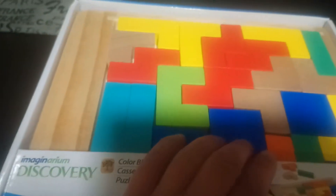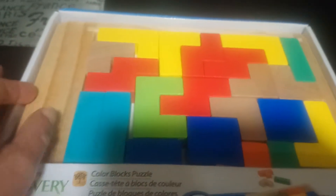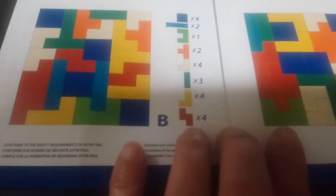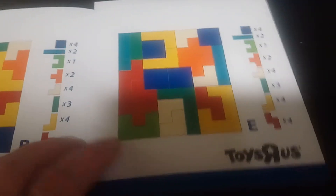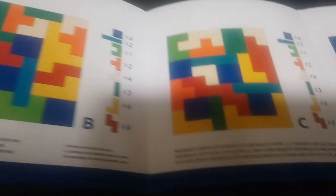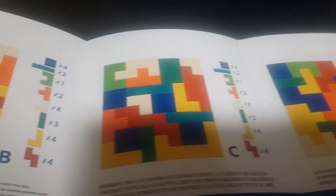It did come sealed in plastic but my son was playing with it last night, just stacking them up. I'll show you the little booklet that gives you some ideas of different puzzles you can try. Here's the booklet — this is puzzle A — and there are all different puzzles throughout the book showing how to put these blocks into different patterns. This block set is great for critical thinking and open-ended play.